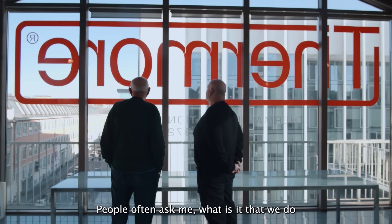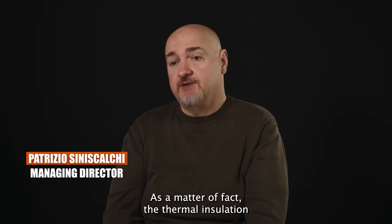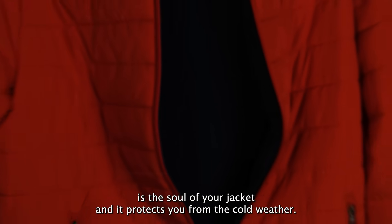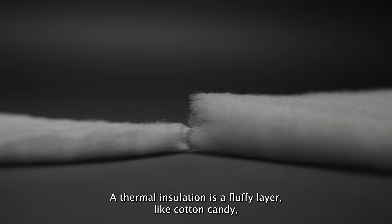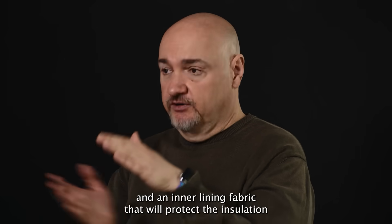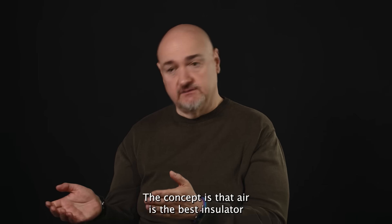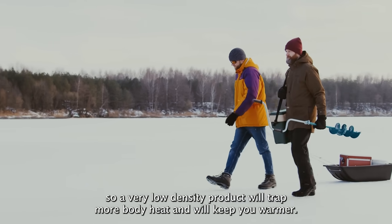People often ask what thermal insulation is, because it is hidden inside your jacket. A thermal insulation is the soul of your jacket and it protects you from cold weather. It is a fluffy layer, like cotton candy, hidden between an outer shell fabric that blocks the wind and an inner lining fabric that protects the insulation. The concept is that air is the best insulator, so a very low-density product will trap more body heat and keep you warmer.